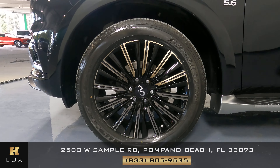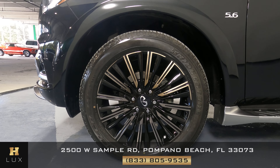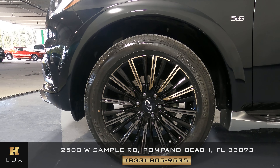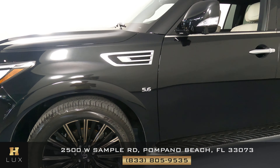Let's check out the wheel. We want to see if there's any sort of damage including scratches, curb rash, or anything of the sort. This wheel is in great condition overall. Let's keep moving.